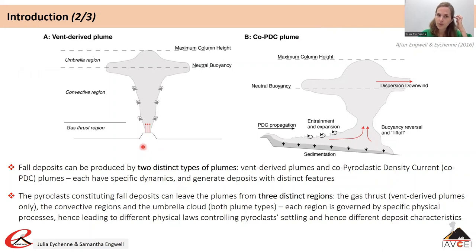Vent-derived plumes are formed following the decompression and fragmentation of ascending magma in the conduit, which generates a mixture of particles and gas that accelerate in the upper part of the conduit and exit the volcano at high velocity in a jet. Ambient air is then entrained in the jet in the convective region, where the plume becomes buoyant and rises through the atmosphere until it reaches the level of neutral buoyancy — the altitude at which the density of the plume equals that of the surrounding atmosphere — where it spreads horizontally due to gravity and wind advection.